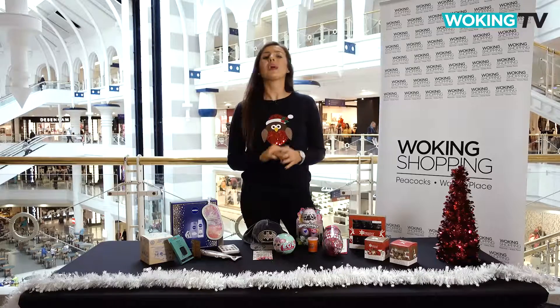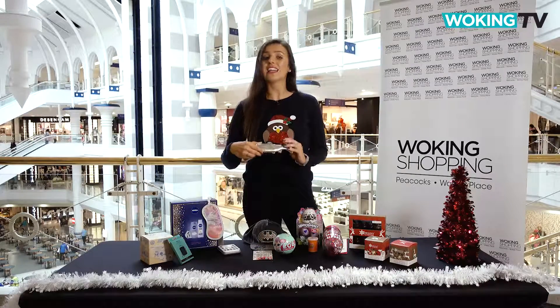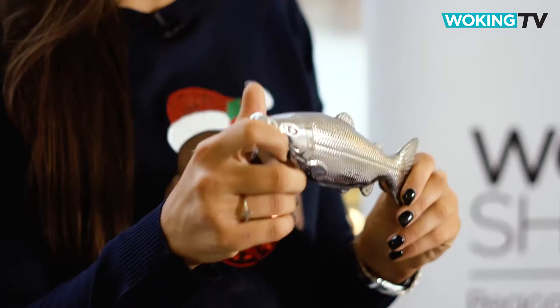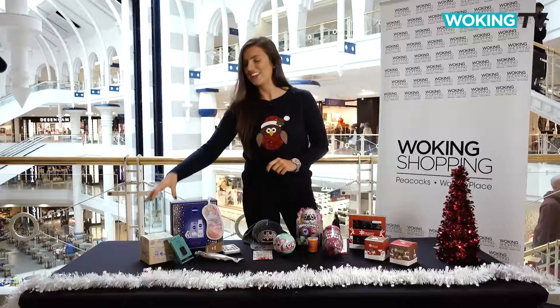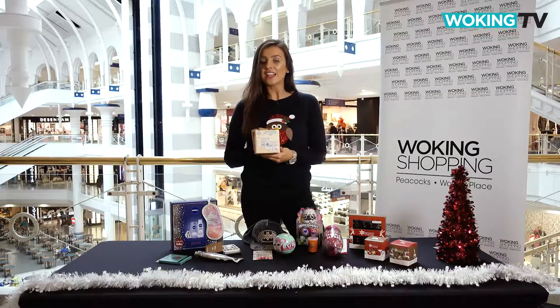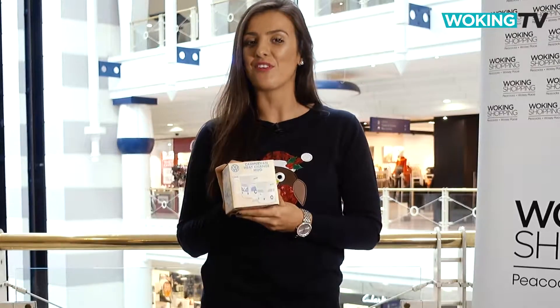Do you know someone who is always angling for a cheeky top-up? This hip flask will have any keen fisherman hooked, and at £15 from Paperchase it's well worth a bite. This retro campervan mug will ensure you never have a cold brew again, thanks to its hot and cold colour changing technology. It's £5 from Fatface.